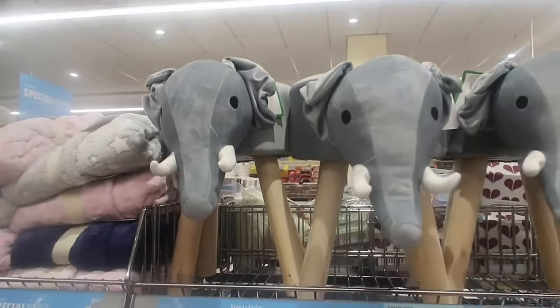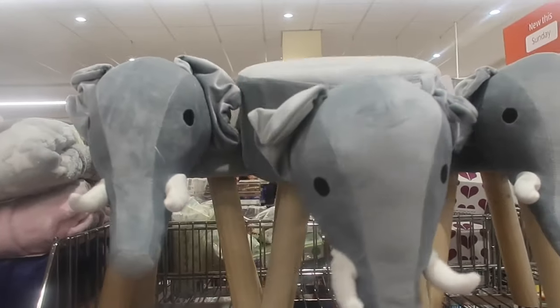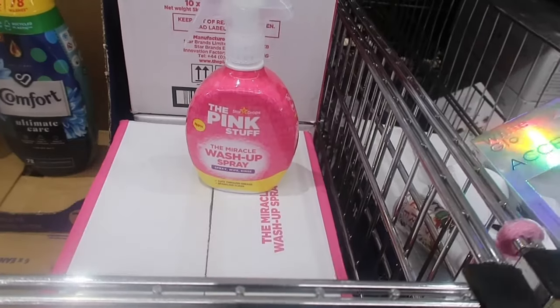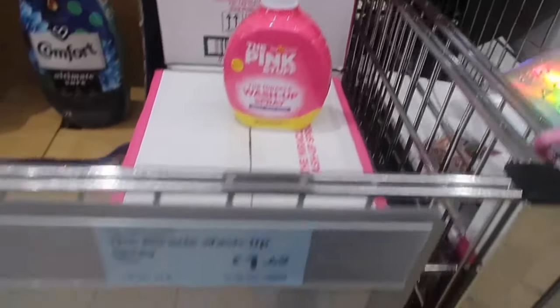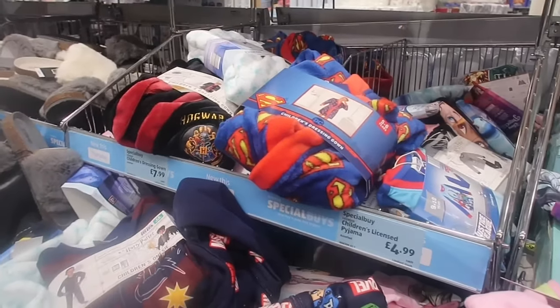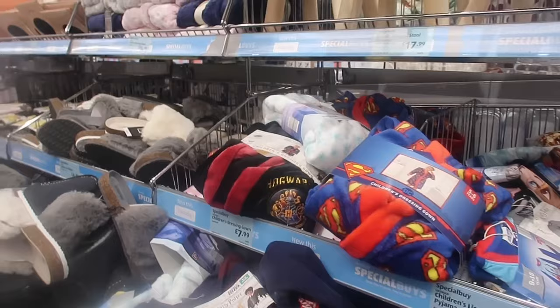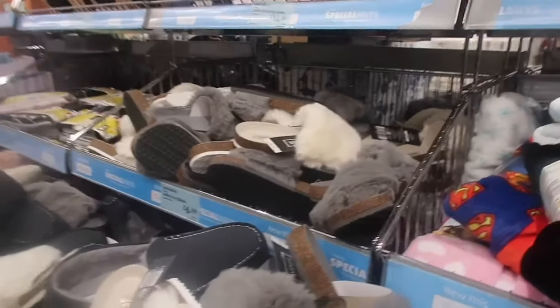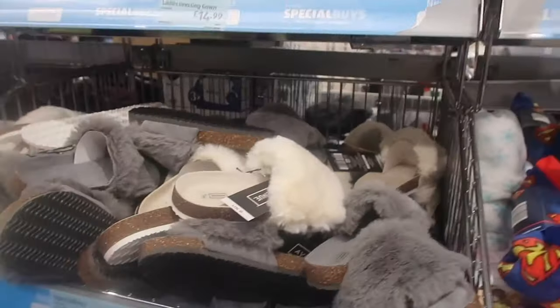In my last video I did a 'what's new in Aldi' slash ten must-have Aldi items. These little slippers are super comfortable — a customer just told me so, there you have it.